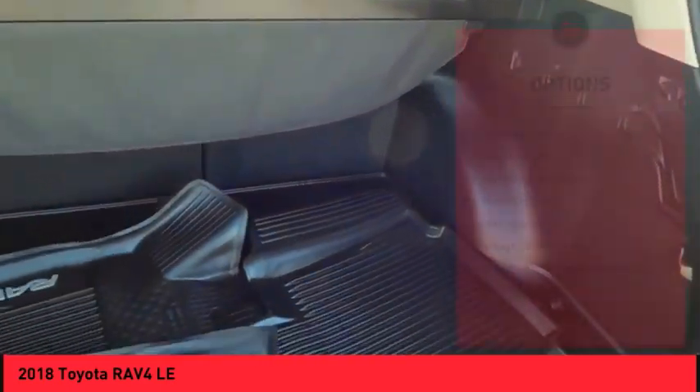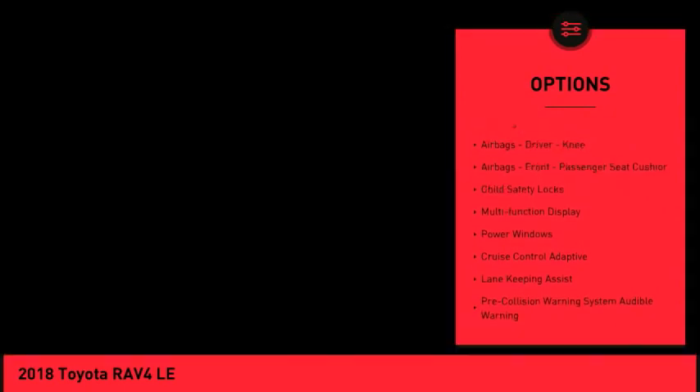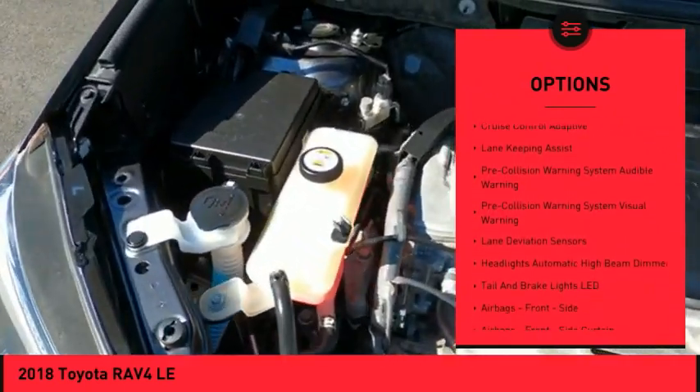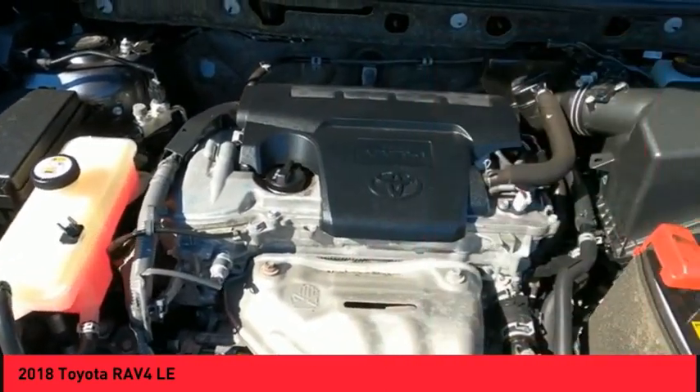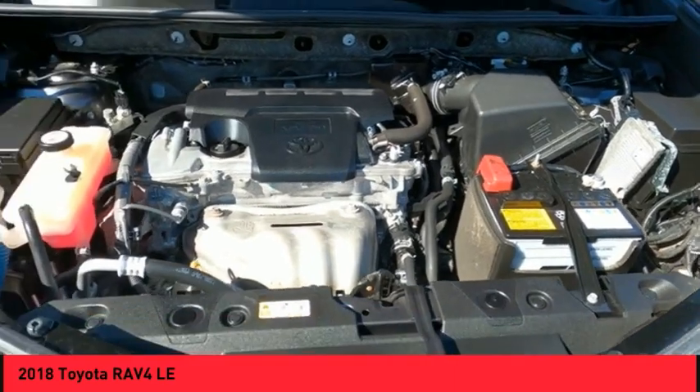Here are some of this vehicle's great options: traction control, stability control, daytime running lights, power brakes, braking assist, airbags — driver, knee, and front passenger seat cushion airbags — child safety locks, multifunction display, and power windows.